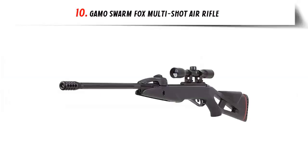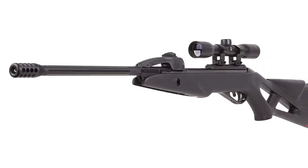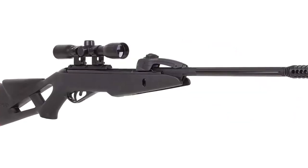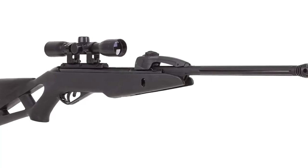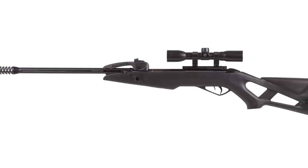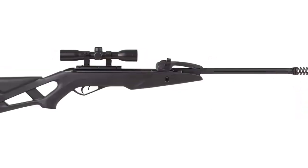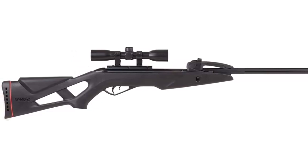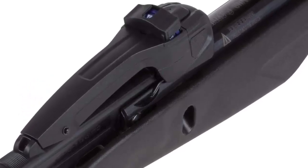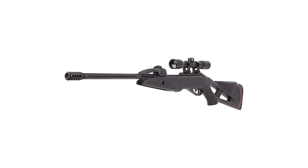Our list at number 10: Gamo Swarm Fox Multi-Shot Air Rifle. The Gamo Swarm Fox Multi-Shot Air Rifle is a powerful and reliable air rifle that is perfect for recreational shooting, pest control, and target practice. It features a .177-caliber pellet engine and utilizes a 10-shot break barrel that allows for quick follow-up shots. The rifle also features a 4x32 shockproof scope and Whisper Fusion technology which reduces noise levels significantly. It is made with a durable all-weather synthetic stock and features an adjustable trigger pull and automatic cocking safety system.